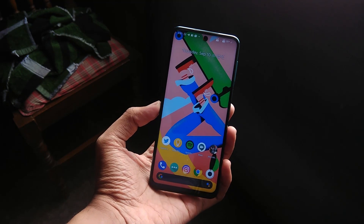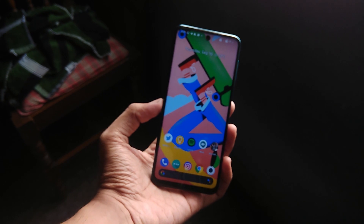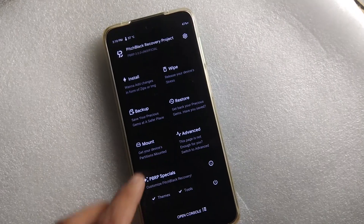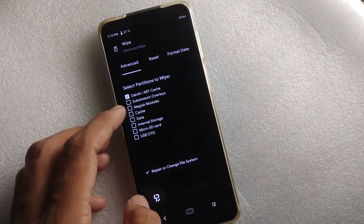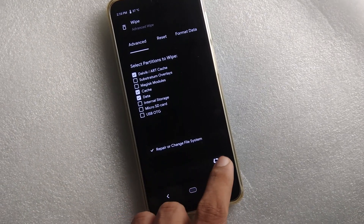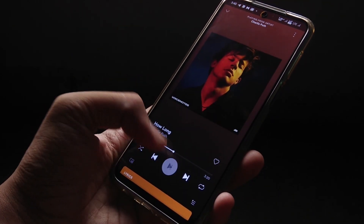The installation process is quite tricky for the M2 Pro as there is no official recovery available as of yet, so do follow the steps carefully as mentioned in the description section below. Also, make sure to back up everything including the internal memory beforehand, as there is a high chance of encryption. I've been looking for a ROM for daily use, and I think this is the one.